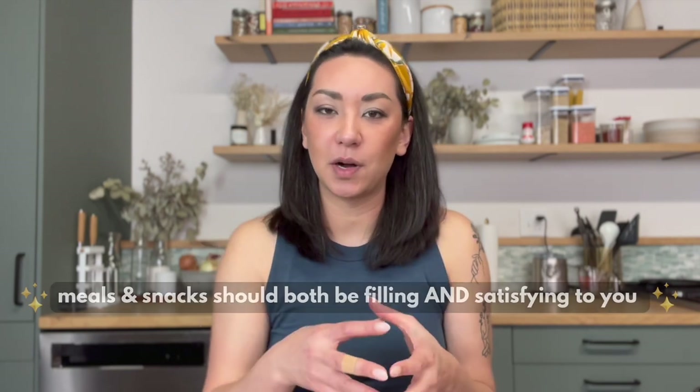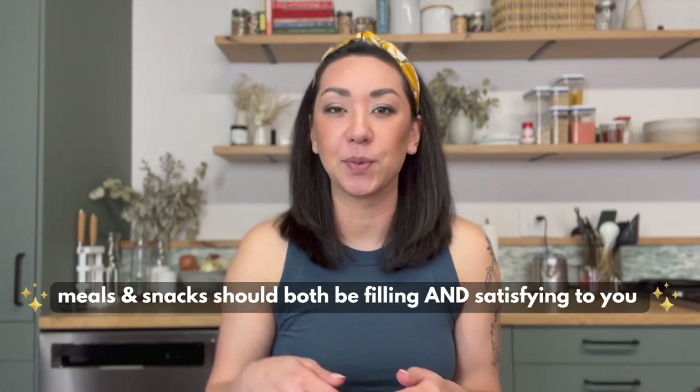There is some nuance there, because you might look down and realize you do have three or more food groups, but it's in such a small enough amount that the volume doesn't actually equal what a meal should be for you. As I always say, everyone's individual nutrition needs are very different, so this is just something to keep in mind and use as a general guideline when thinking about meals versus snacks.